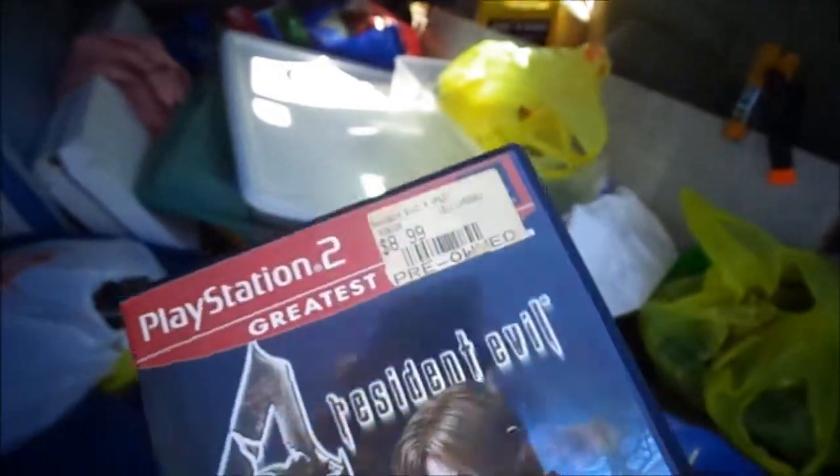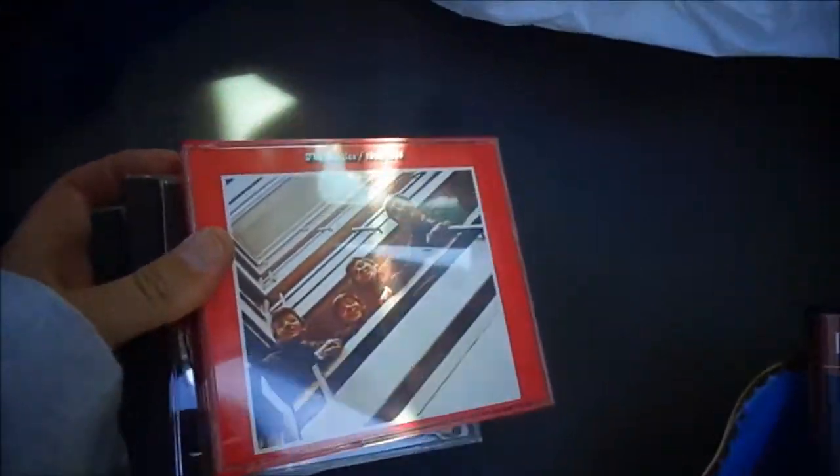Here's everything I got today: I got a Resident Evil for four bucks. The guy was telling me, 'Oh, you should have come this morning — I had so many games.' I'm like, whatever, I have to set up. And for six dollars total — two dollars a piece — I got the Beatles, Little Richard, and the Manhattans Greatest Hits. That's it.